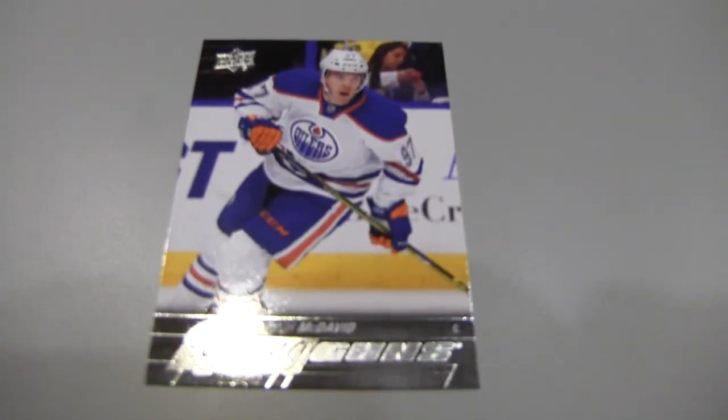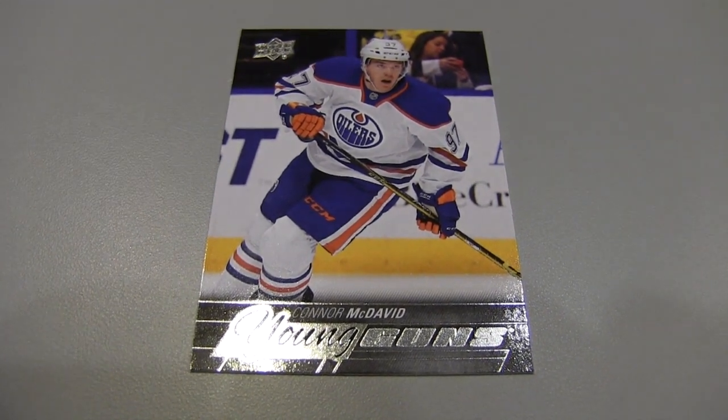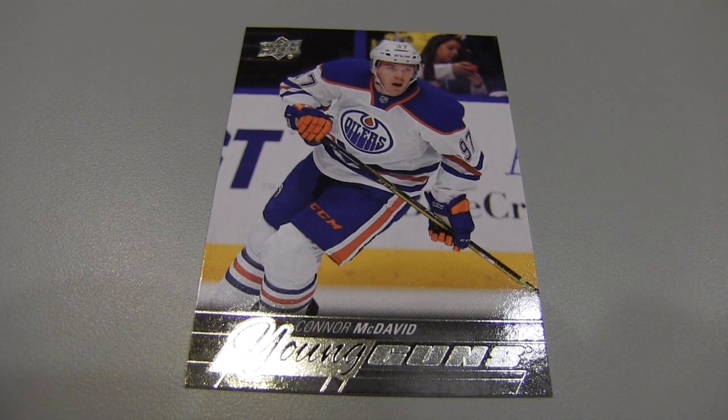Oh man. Mr. Norton over here pulled a Young Guns — you may recognize that card. We're gonna have to give that one away. I mean, we're gonna get four rookie cards out of here, maybe five if we're lucky, and we pull a Connor McDavid. That's crazy. We'll definitely give that away in some form or fashion to somebody related to watching this video.